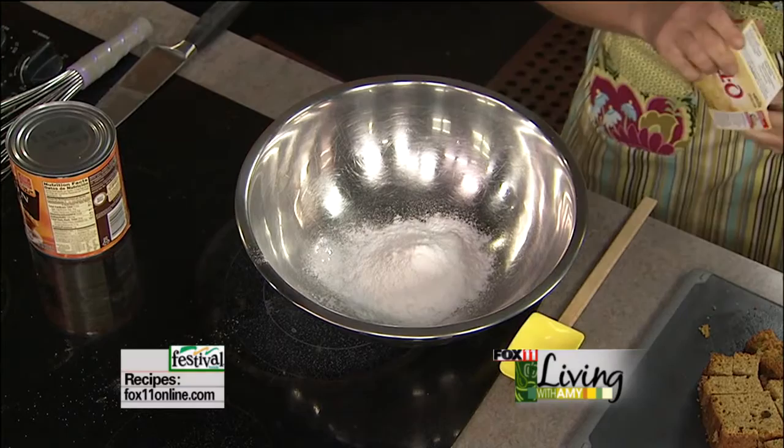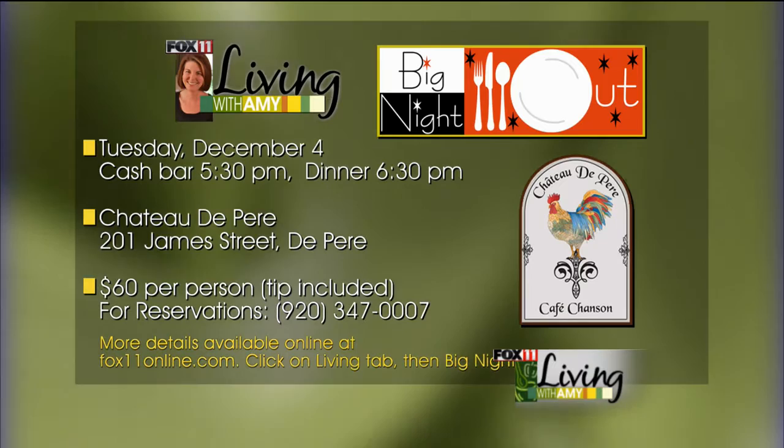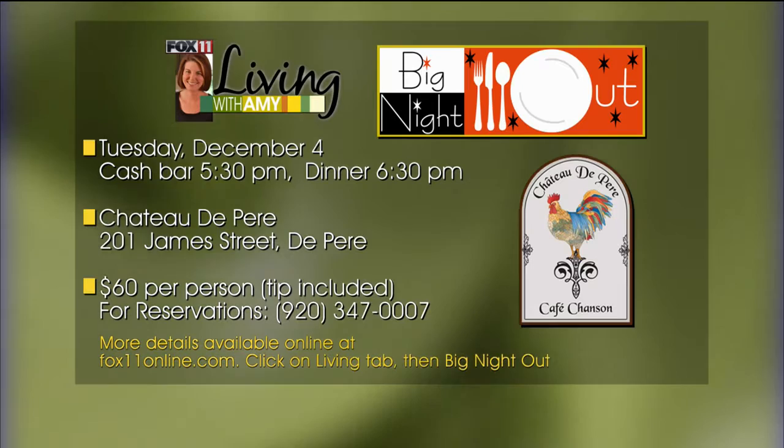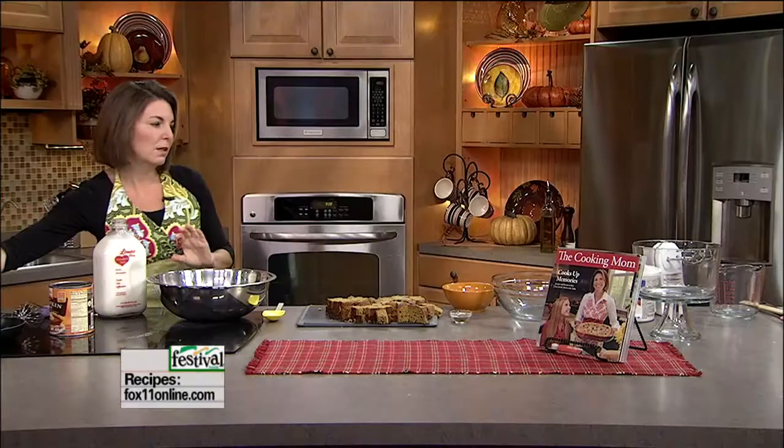Big Night Out coming up and I hope you're going to come — I think it's going to be amazing. I love French food, and now we have a brand new fantastic French restaurant getting rave reviews — that's where we're going for our next Big Night Out. We're going Tuesday, December 4th. Five-course French meal, $60 per person, includes five courses with wine and the tip. Please join us — call today for reservations or go to box11online.com and click on the Living tab.